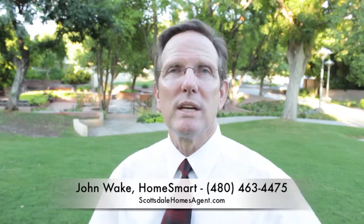So that's John Wake, I'm with HomeSmart. Hope you had a great summer — well, we've still got another couple of weeks of summer here, still mid-September. Take care.